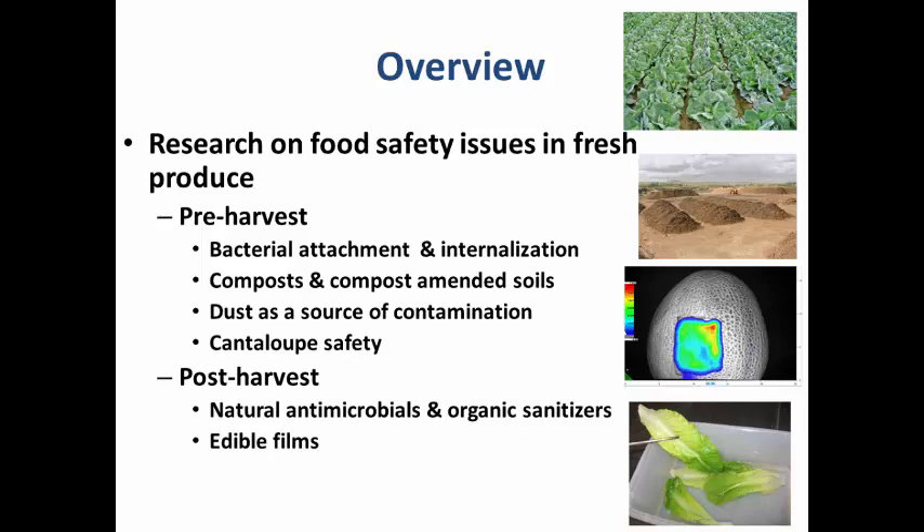In Arizona's arid and semi-arid desert region, there are a lot of dust storms. We've heard from produce growers that they are getting positive hits for Salmonella especially after a dust storm and right before a rainfall event. So we have looked at the possibility of Salmonella being disseminated via dust. We also did a project in collaboration with Dr. Patil on cantaloupe safety, looking at prevalence of foodborne pathogenic bacteria naturally on cantaloupe lines developed here by Dr. Crosby and Dr. Patil. Then we'll move on to post-harvest produce safety.